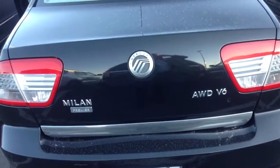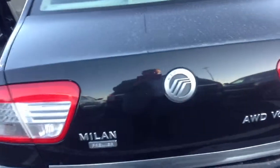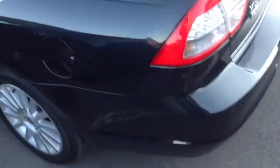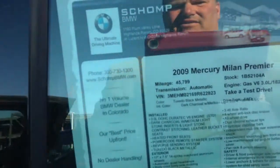Hey, good evening Cory, this is Drew at Shop BMW. Here's that Mercury Milan I was talking about — really nice car. It's got backup sensors, black metallic. It's a little dirty, but when we sell cars here we redetail them and fill them with gas, no charge for that. The mileage is 45,799.